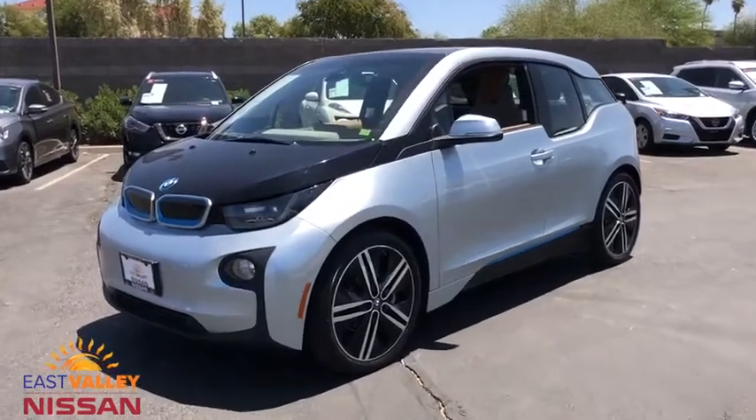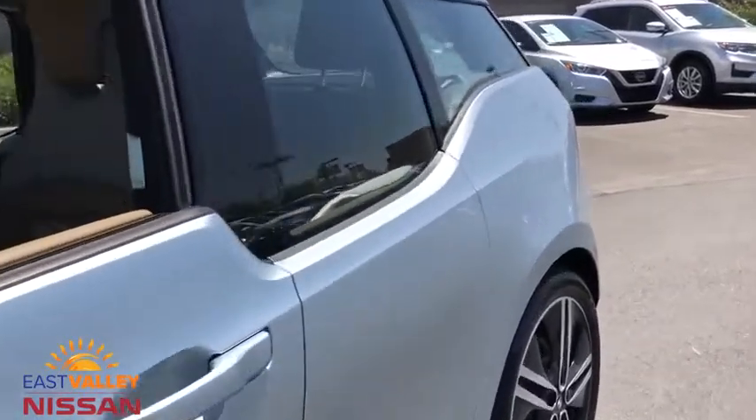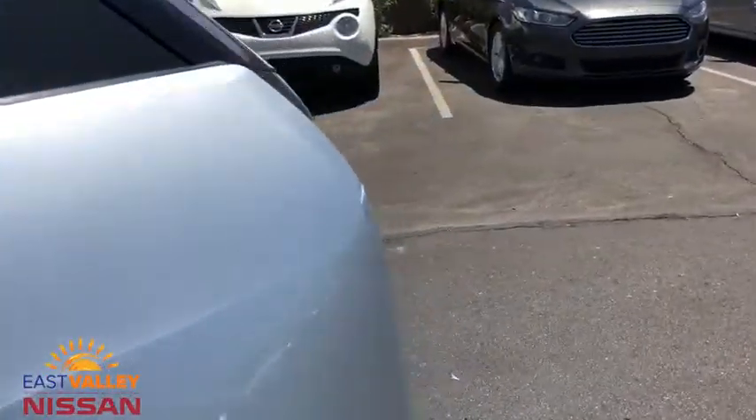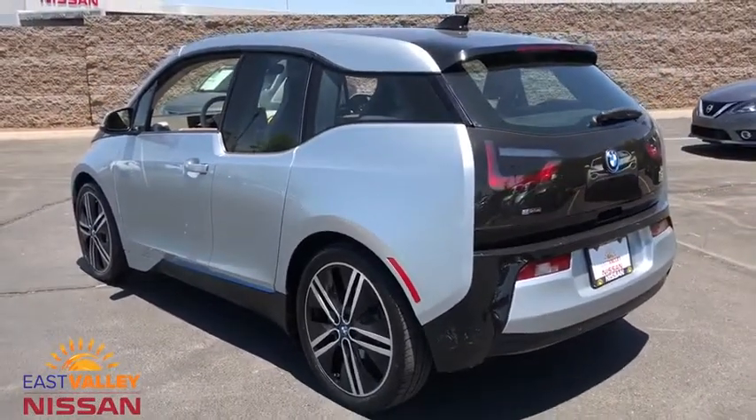Stop by and take a look at the 2014 BMW i3. BMW i stands for innovation with its visionary design — the BMW i3 design defines the automobile of tomorrow.